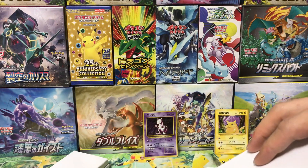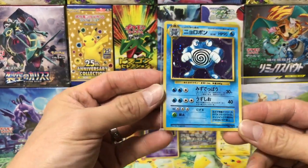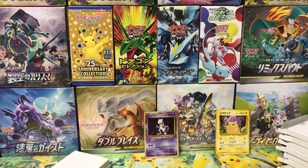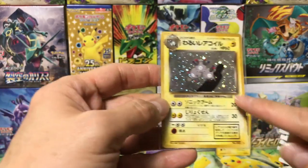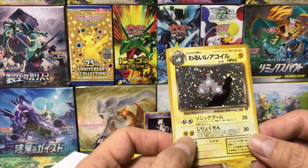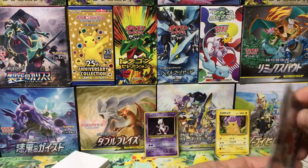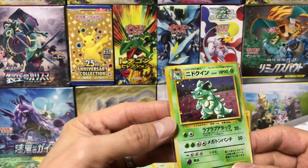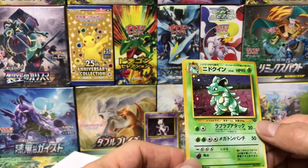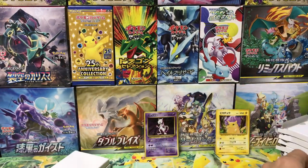Down to the last three packs. Poliwrath from the base set, looking pretty clean — just a small ding, probably a four or five. Dark Magneton — you can see the Team Rocket R sign right there, and the shadow of a grunt. Pretty clean, very clean. These are just so classic — all the memories. Nidoqueen from the jungle series, you can tell by the little leaf — looks pretty clean, though there's a scratch on the back.